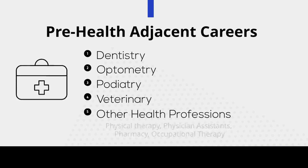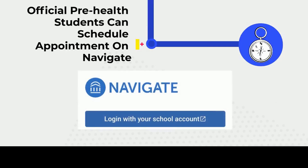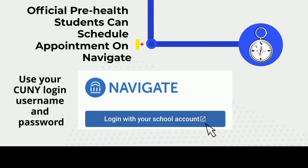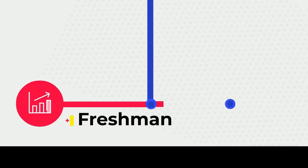You can schedule appointments with pre-health advisors via Navigate, which is an online website or app you should use to schedule meetings with all of your advisors. Your login is the same as your CUNY login info. In this video, we will highlight the pre-med journey as a 4-year undergraduate student, or it can be 5 or 6 years.